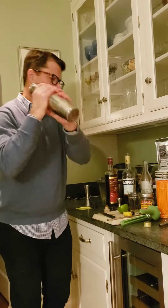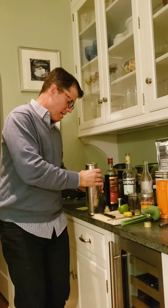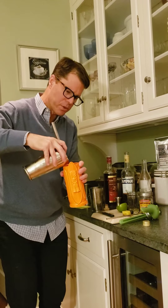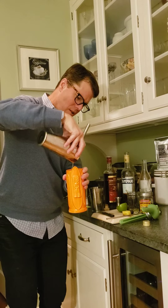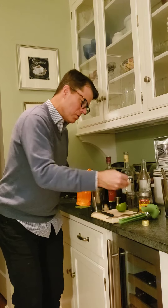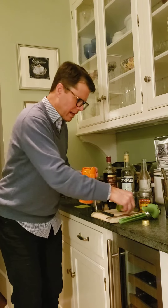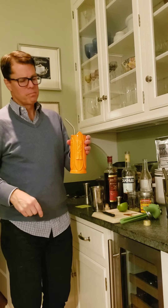We're going to shake this over ice, and then we are going to strain it into our nice tiki glass here. This is filled with crushed ice. I'm going to serve it with a tiki motif — this is supposed to kind of look like a bird. I'm not sure how well I did there, but it's a pineapple and a maraschino cherry in my tiki glass with a nice metal spoon.